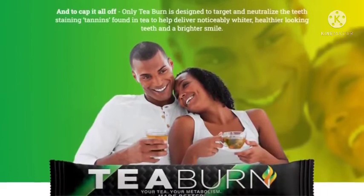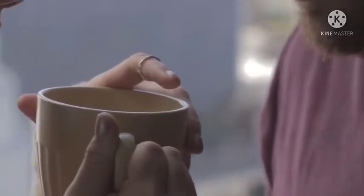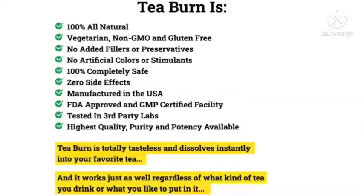T-Burn is priced at $49 a pouch for a one-month supply. This means the consumer will receive 30 pouches costing $49. The price only goes lower if you purchase multiple packs for a three-month supply.